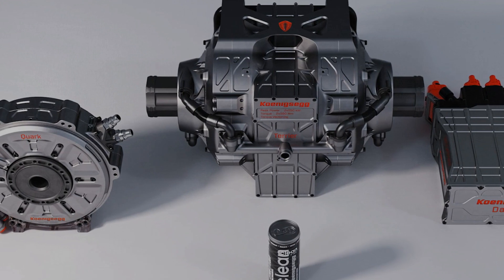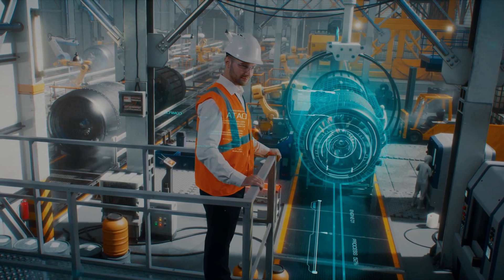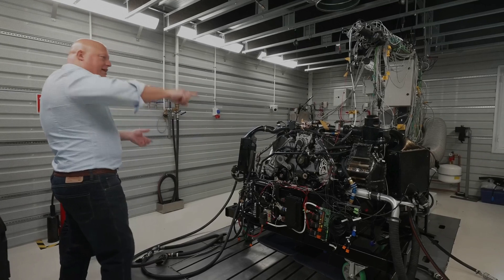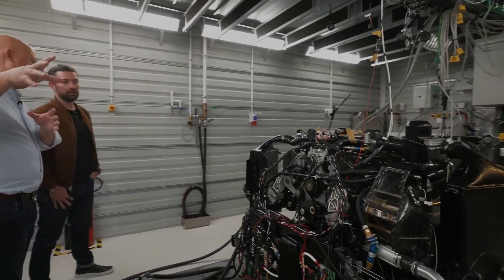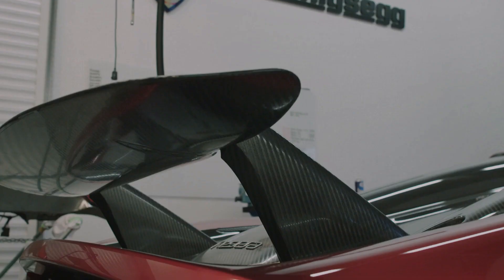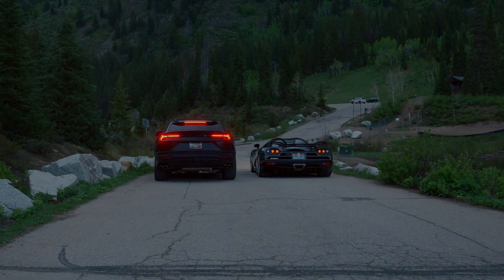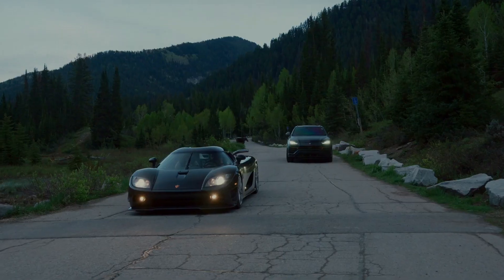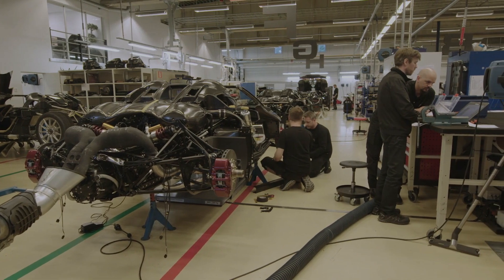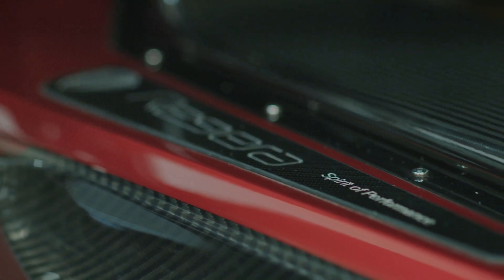Now, let's go back to Koenigsegg's tiny Quark E-motor. The Quark is a marvel of engineering suitable for various applications like aerospace, marine, and electric vehicle powertrains. Koenigsegg created this innovative motor by combining two different motor types into one unique design. Electric motors work partly because of magnetism. Koenigsegg cleverly combined two approaches, calling it Raxial Flux — which may sound made up, but it's real. Raxial Flux is a blend of radial and axial flux, two different ways electric motors typically operate.